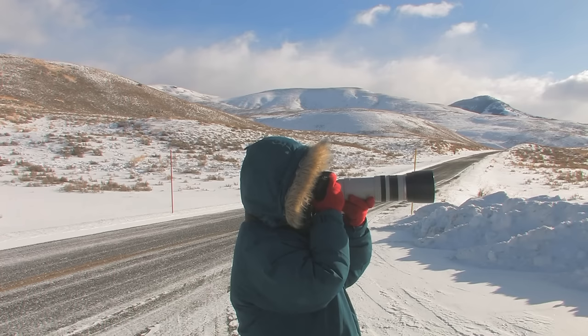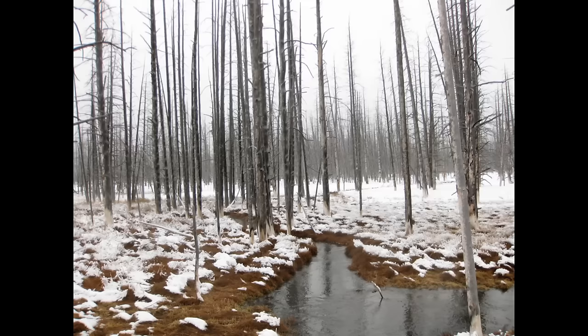Despite the cold, windy weather, I was able to get a few great shots.